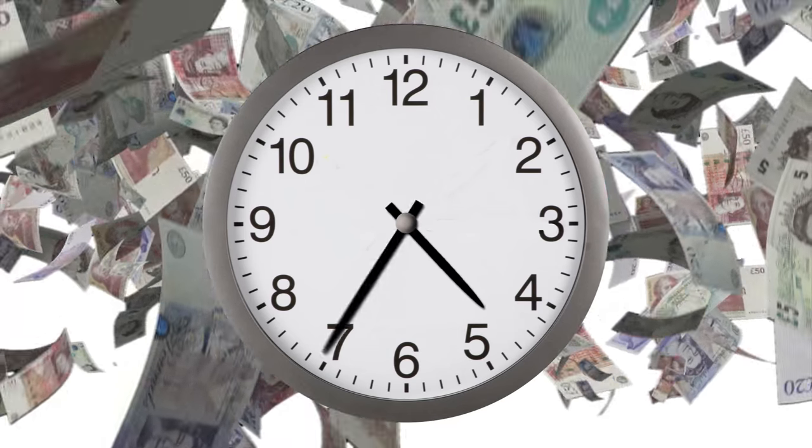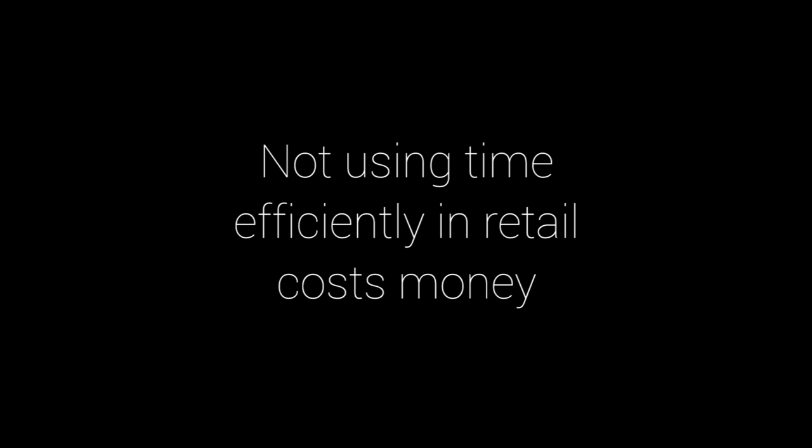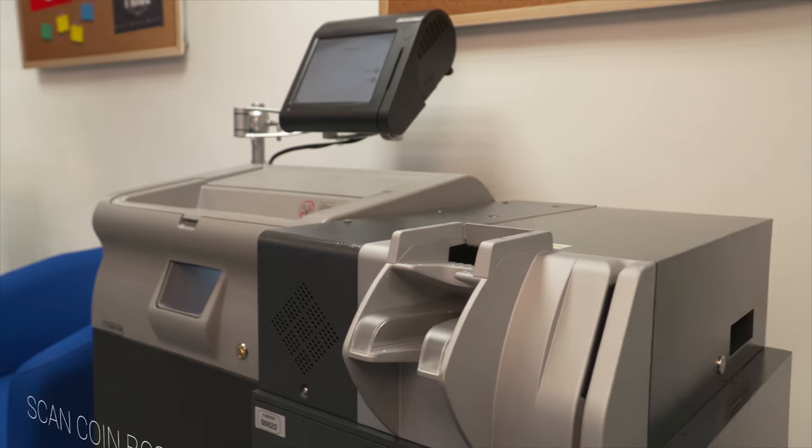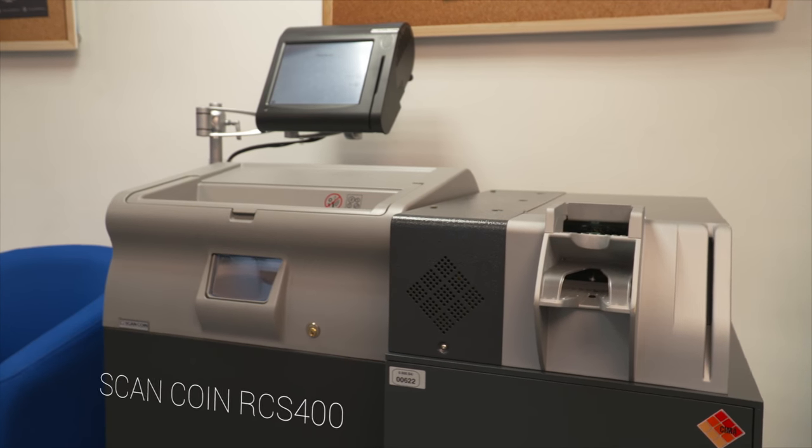Wasted time is wasted money in any business. The RCS 400 from ScanCoin saves your staff time and saves you money through fast and accurate management of your cash.